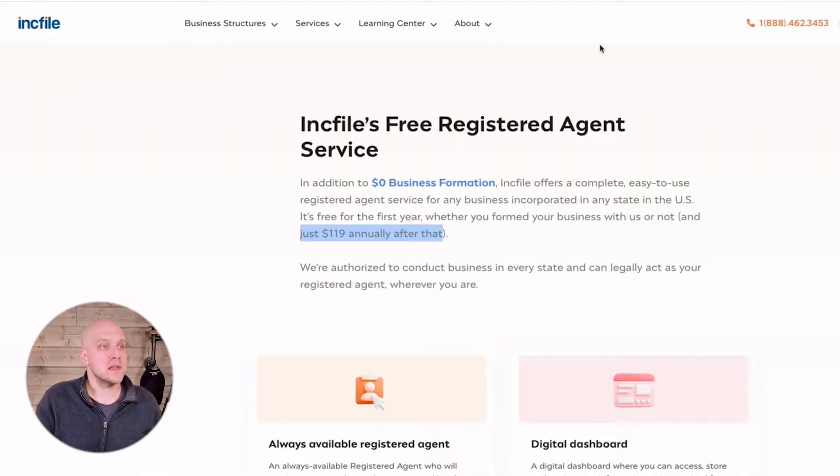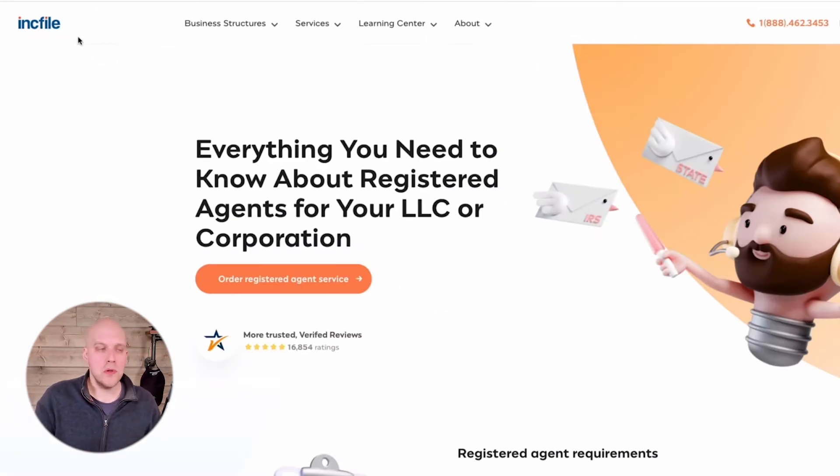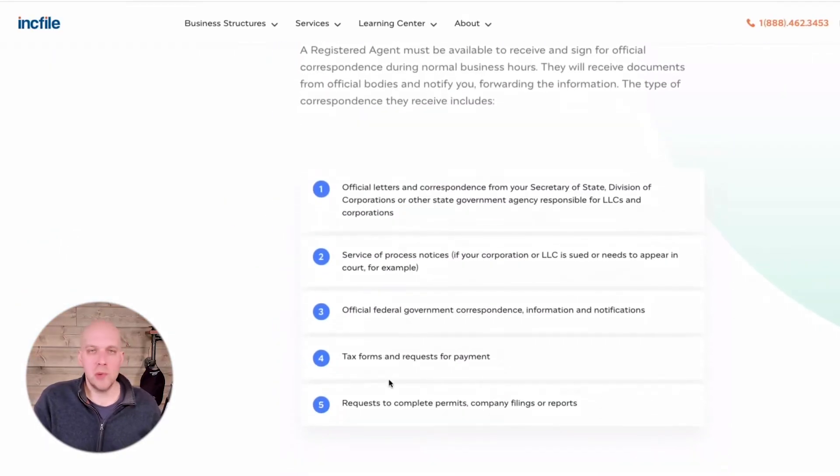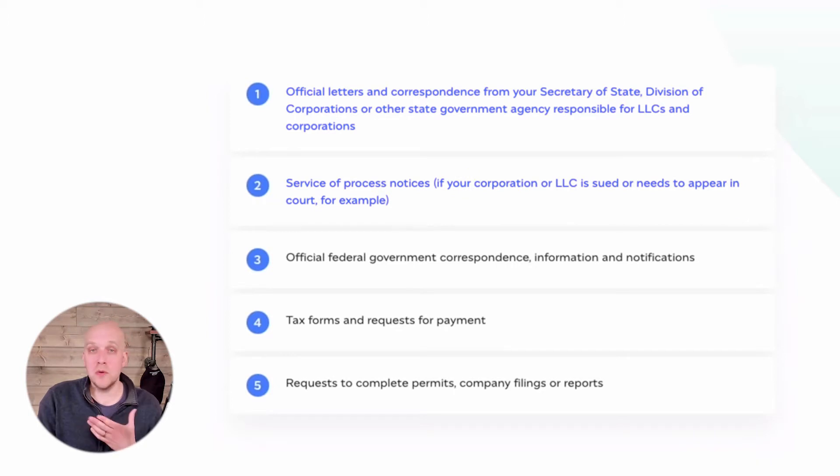One of the ways they may try to pierce the corporate veil is looking into your registered agent to see if it's legit and if they've made any mistakes. A nice article on this is on IncFile — a free online legal tool. All links mentioned in this video will be in the description below; any affiliate links will be marked as paid. IncFile outlines five key responsibilities of a registered agent: official letters and correspondence from your Secretary of State, service of process notices so you appear in court if sued, official federal government correspondence, tax forms and payment requests, and requests to complete permits and company filings. This registered agent helps you dot your I's and cross your T's so no attorney can pierce the corporate veil and come after your personal home, car, and bank accounts.